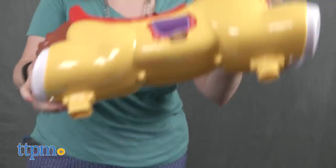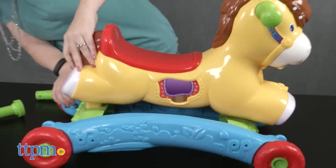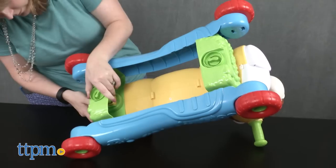Adult assembly is required, but it's easy to do and took us five minutes. The pony comes with two AAA batteries for the in-store Try Me features, so it's recommended that you replace them before you play for best results.